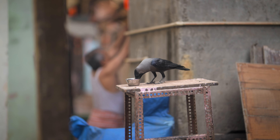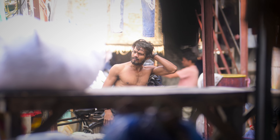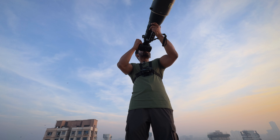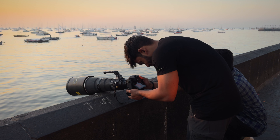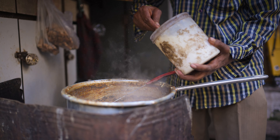In episode 1, we visited Kumbharwada and Dhobigar. In this episode, we are going to explore more of the city. And the twist for this episode is we are going to use the 400mm telephoto lens. I am super excited for this one. So let's all grab a cup of masala chai and enjoy.